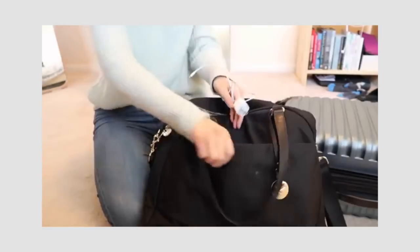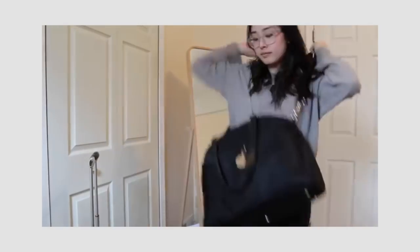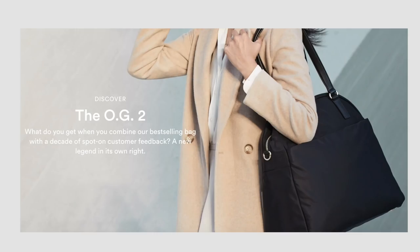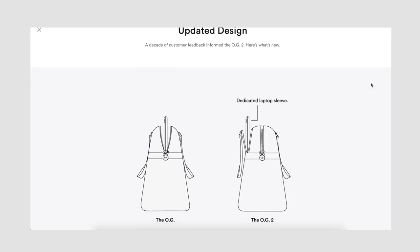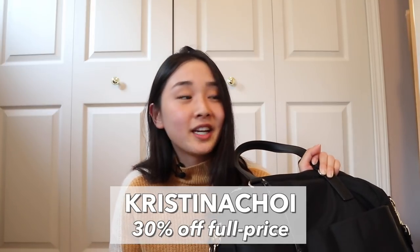This bag might look familiar if you've seen my week in my life as a consultant vlogs or my video about my favorite travel accessories, but it is a little bit different. This bag is from Lo & Sons, which I've been a customer of for several years — they make really great travel accessories. It's version 2.0, which I've featured before. They were kind enough to send me this OG2 bag. This video isn't sponsored, but they did send me this bag and gave me a discount code, which I'll leave on screen and in the description box.